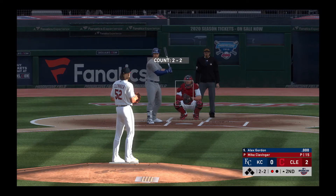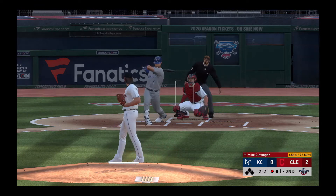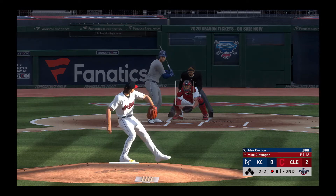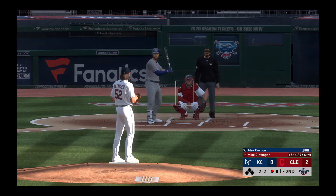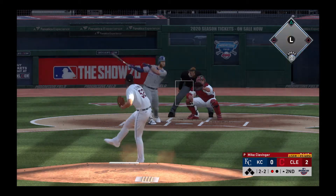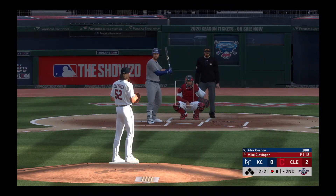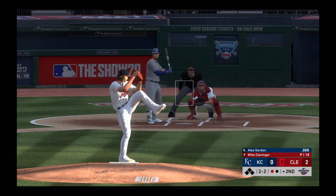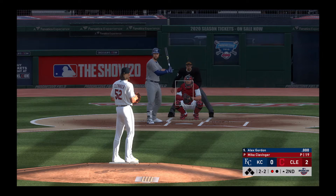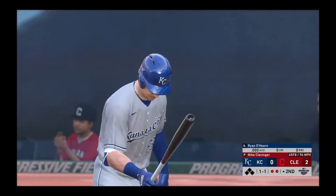One away here with the bases empty, and that will bring up the veteran left-handed hitting outfielder Alex Gordon. It's fouled away. Good job to spoil that one away and he stays alive. Lifted the other way down the left field line — and they can't run it down. Fouled away. Here now the two-two — swung on and missed, he got him on strikes.